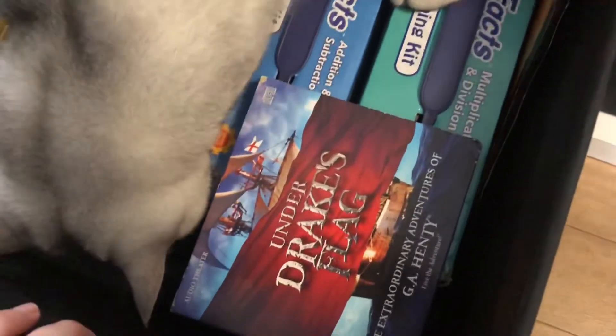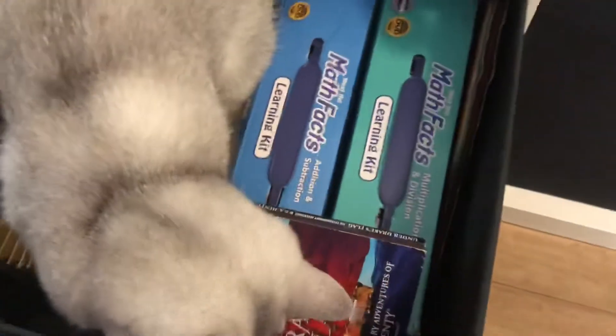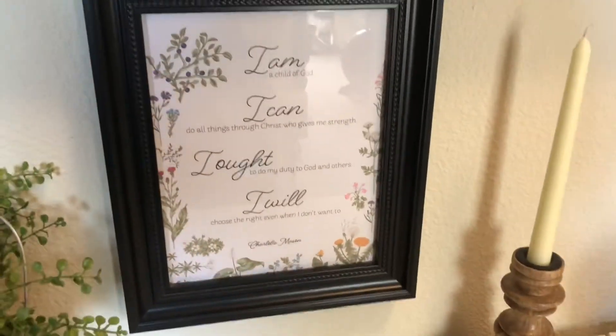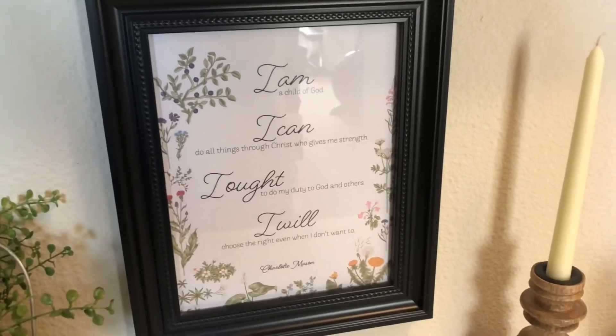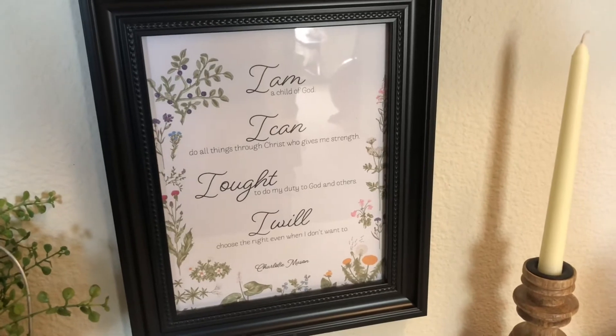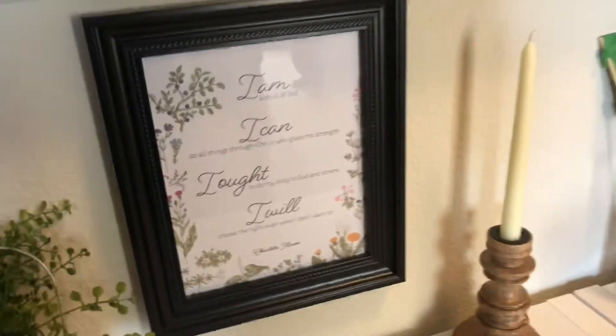And this is Rocky. That is all — so this is our little homeschool shelf. I purchased this print from Etsy. It's actually a download, so you buy it and then print it yourself, and I framed it. I also purchased another one from the same person, printed it, and framed it myself.